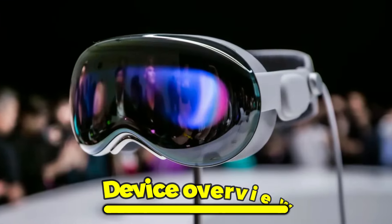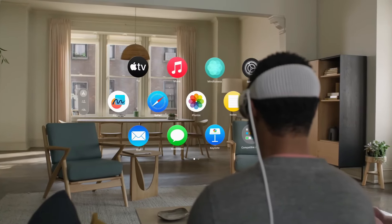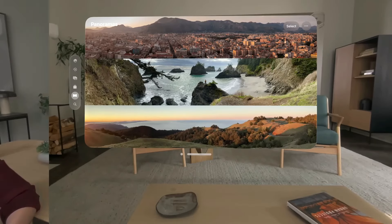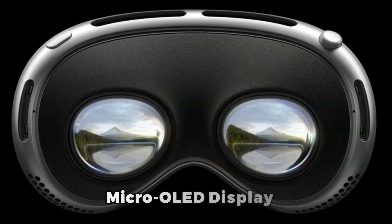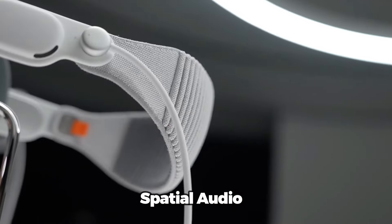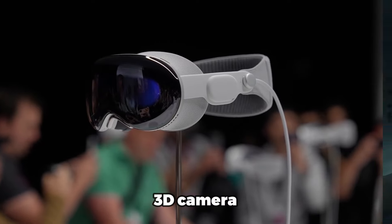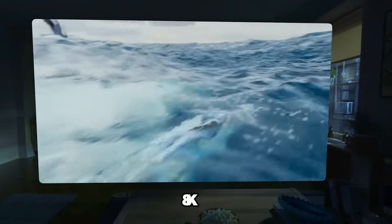The Apple Vision Pro is a compact device that transforms how you use your apps, enjoy entertainment, and connect with others in a spatial way. It features a custom micro OLED display, a dual chip design, spatial audio, and a 3D camera. The micro OLED display has a resolution of 8K per eye, which is more than a 4K TV, and can produce vivid colors and contrast.